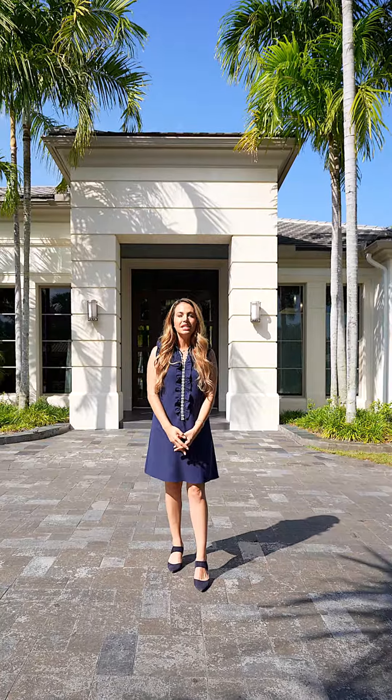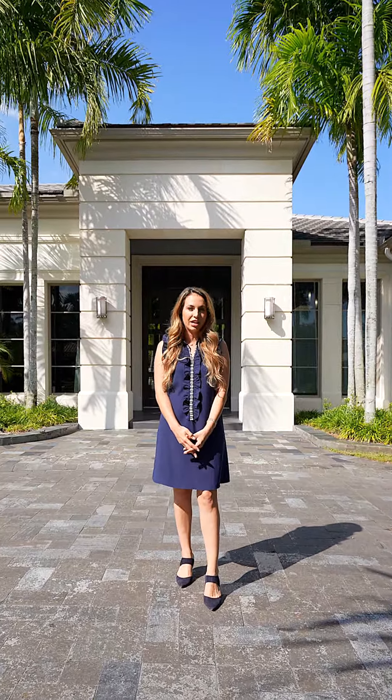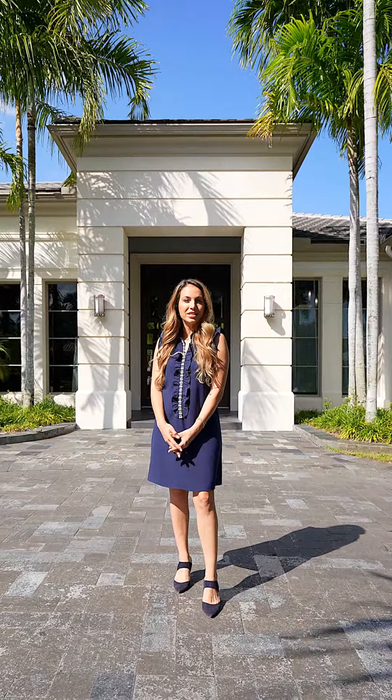Hi, I'm Ariel Smith-Hortman with One Sotheby's International Realty, here in the Grand Estates of Old Palm. Today, we'll be previewing our newest listing at 11753 Alina Court. Come with me as we take a look at this European-style home.